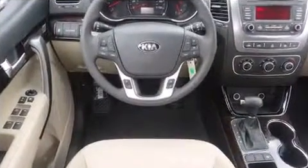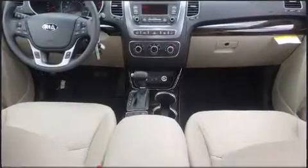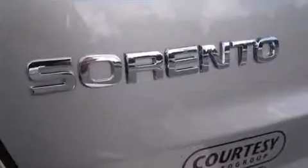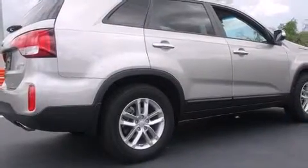Amenities include remote keyless entry, delay-off headlights, heated door mirrors, rear wipers, and power windows. Enjoy your favorite music via the stereo system, which includes a CD player with MP3 capability, steering wheel mounted audio controls, and six speakers providing excellent sound.